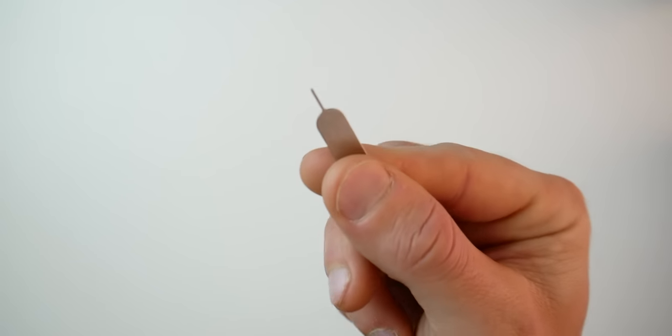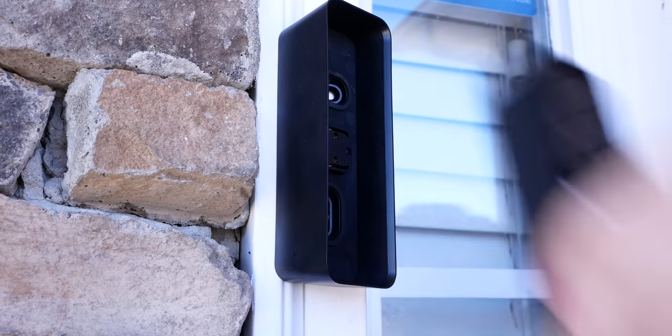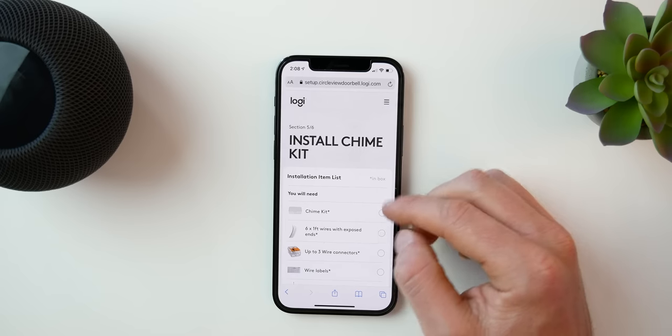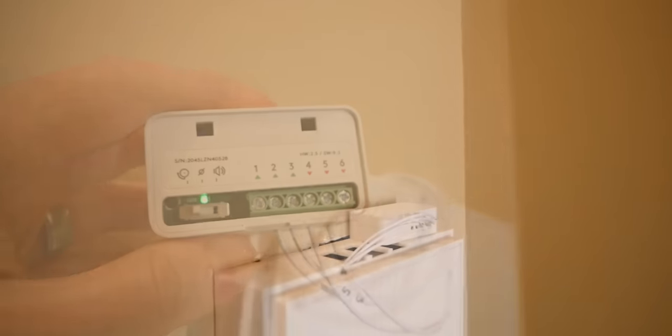To remove the doorbell, you just use a SIM ejector tool or a paper clip and push in the little hole at the bottom. I would imagine the downside is that if somebody is familiar with this product, it would be really easy to steal within just a few seconds. Now all that's left is the chime kit — the best thing to do is just follow those directions very carefully, step by step. It's actually not hard at all and the directions are fantastic. The chime kit was a little too big to place inside my box, so I just mounted it along the top using the provided 3M sticky tape.